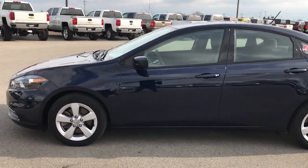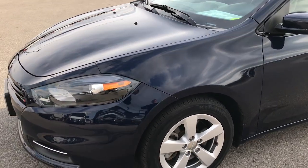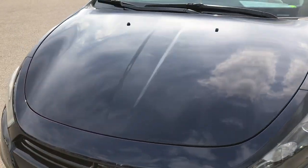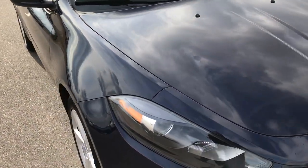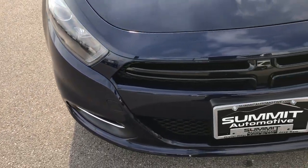This is stock number 9151XA. We are here at Summit Automotive, your new and used Dodge headquarters, checking out this super clean 2015 Dodge Dart. This vehicle has the 2.4 liter multi-air motor.